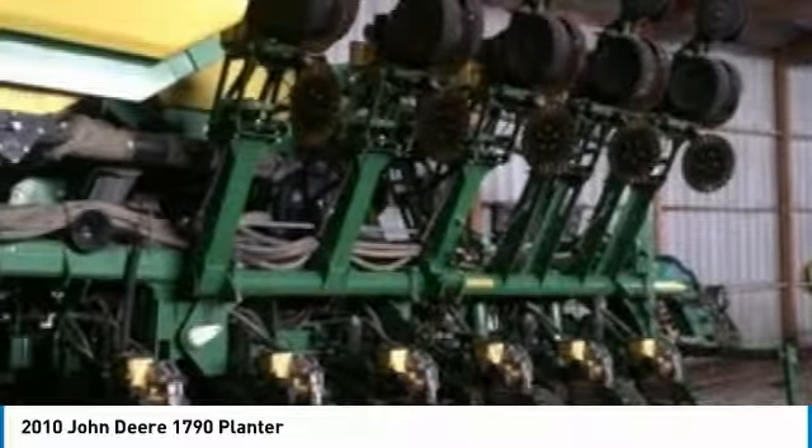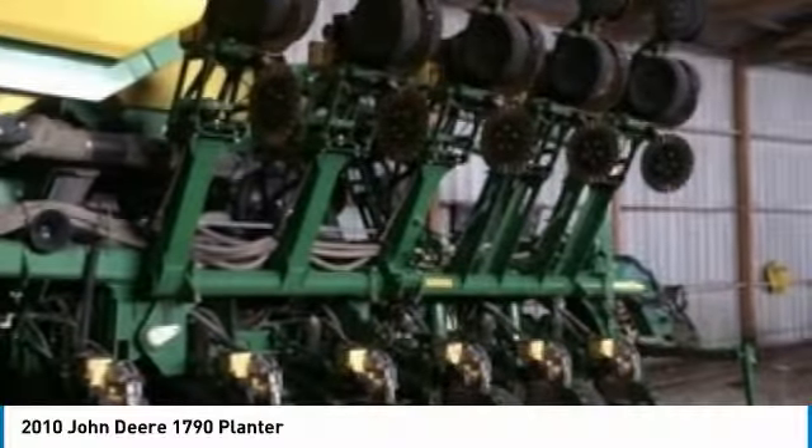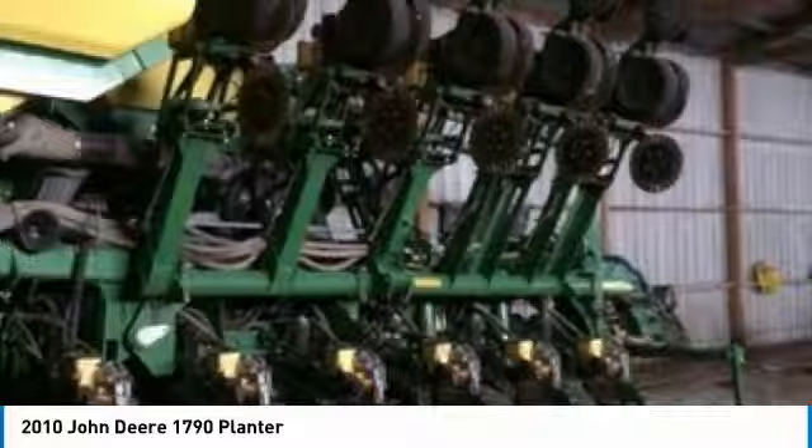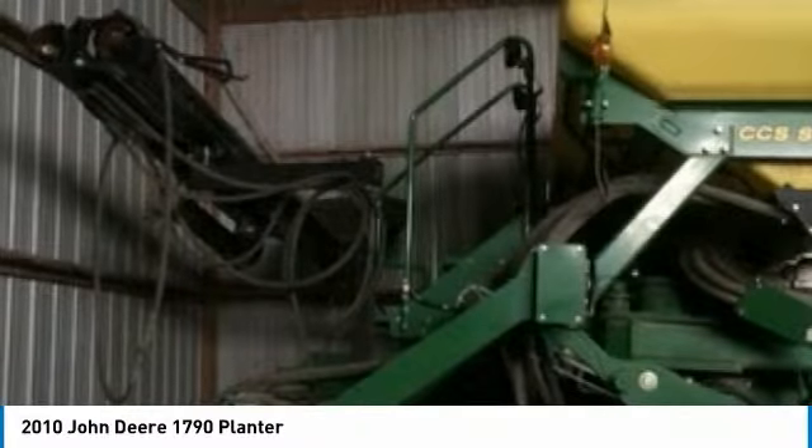Highlights include coulters, electric shut-offs, all-row seats, pneumatic down pressure, always stored inside, and ProDrive. With 14.2 acres and always stored inside, you can rest assured that this 1790 will be hard at work for many years to come.